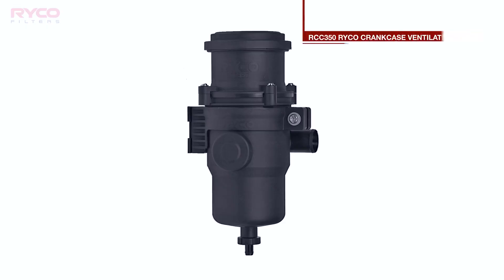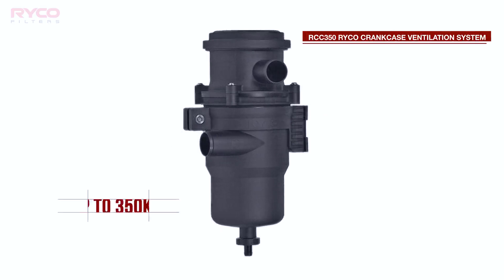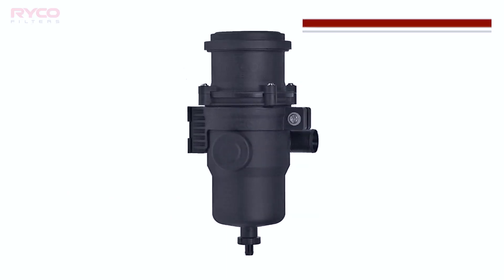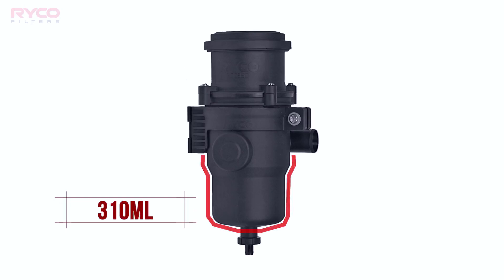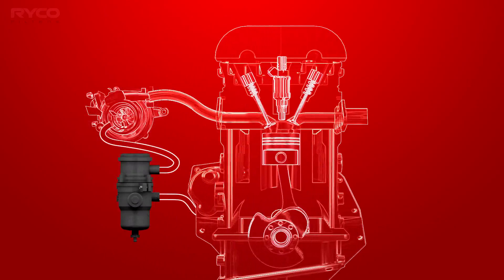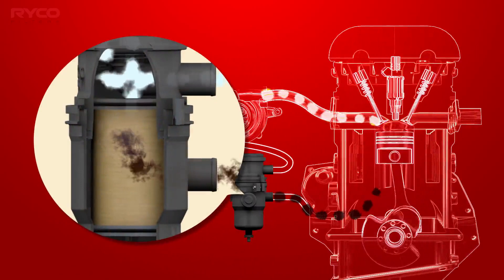Ryco Filters have developed a new product that will help alleviate problems associated with crankcase gas emissions. The RCC350 crankcase filter assembly has been designed and engineered by Ryco Filters, and suits power plants of up to 350 kilowatts, or engines that produce up to 240 litres of blow-by gas per minute. The assembly is fitted with control and check valves to ensure correct engine operation, and is equipped with a large 310 millilitre oil sump, providing long drain intervals. By installing an RCC350 into the crankcase breather system between the engine outlet and the fresh air intake ducting, carbon-causing crankcase vapours are effectively prevented from entering the intake manifold by its internal filter.